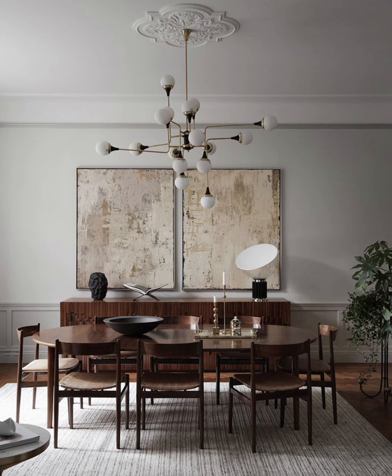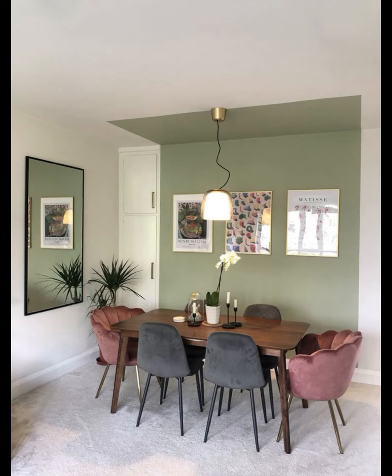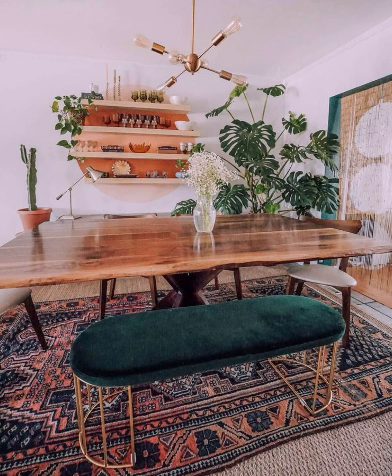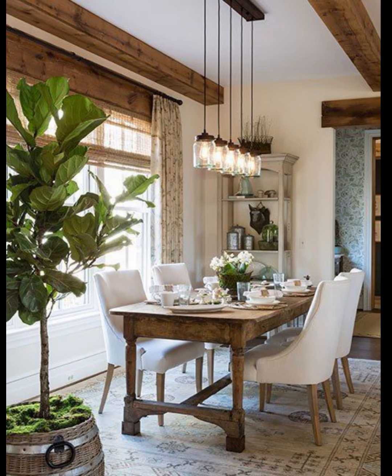Hello everyone, welcome back to Home and Decor. Today we have something exciting for all of you. We're diving into some fabulous dining room decor ideas that will help you transform your dining space into a stylish and inviting area. If you're ready to create a dining room that wows your guests and elevates your home ambience, you are in the right place.